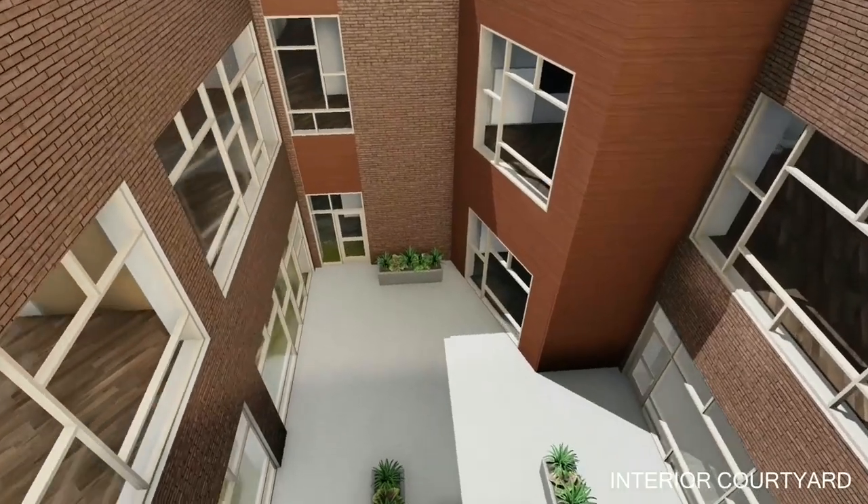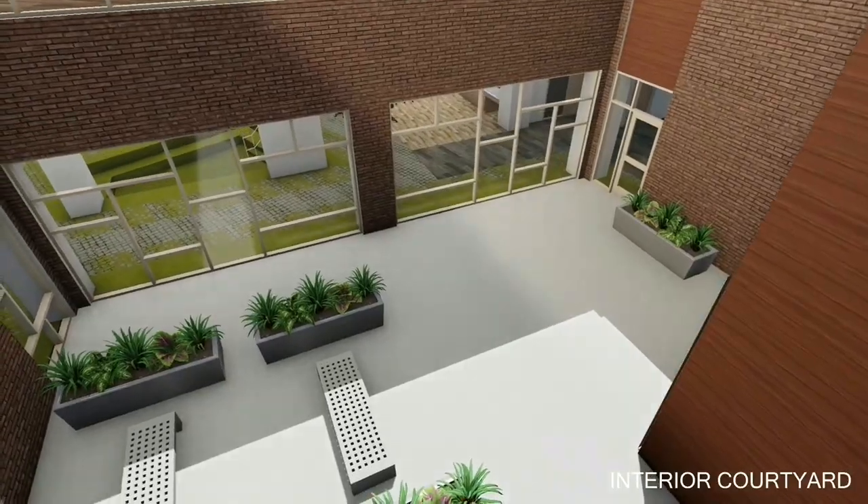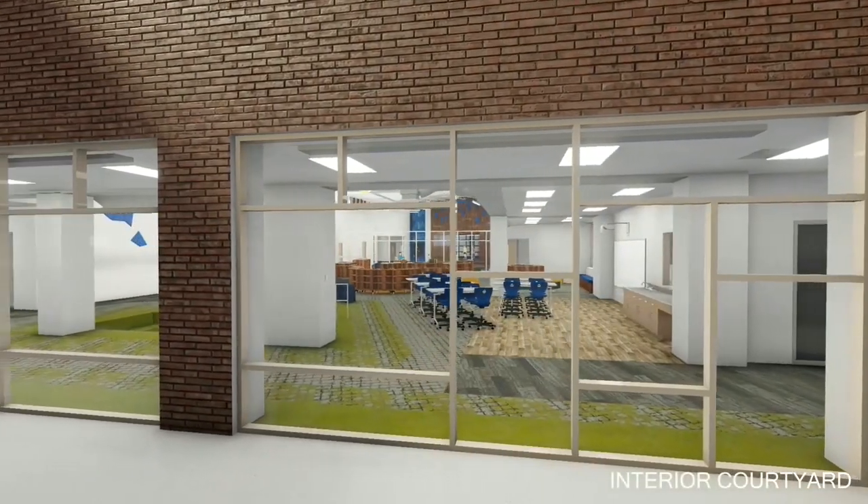The Discovery Center also shares an adjacent small outdoor courtyard with a grade-level classroom. This courtyard brings natural light into the middle of the building while also providing opportunities for outdoor learning.